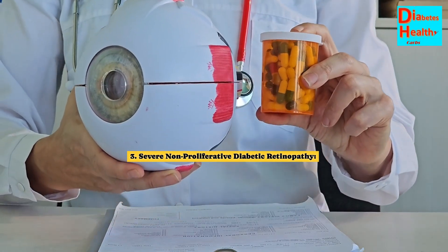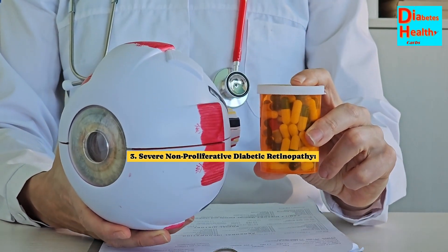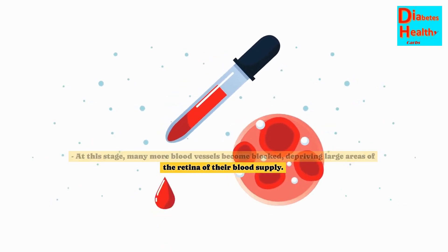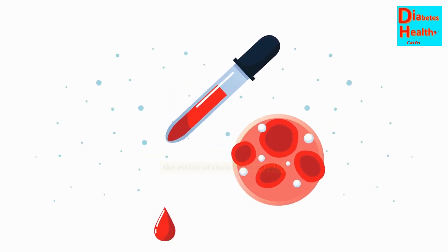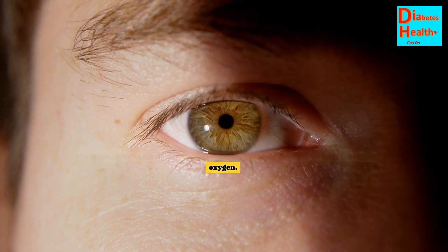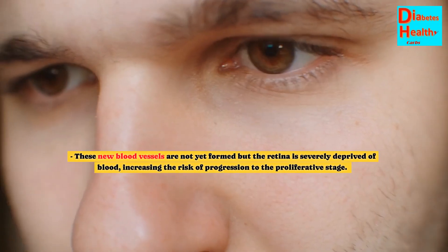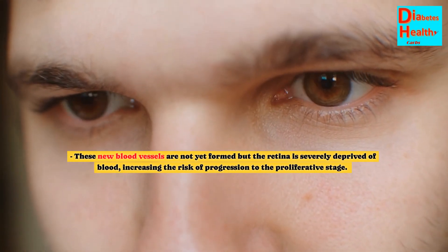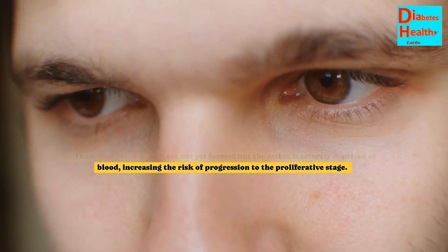Stage 3: Severe Non-Proliferative Diabetic Retinopathy. At this stage, many more blood vessels become blocked, depriving large areas of the retina of their blood supply. The retina sends signals to grow new blood vessels to compensate for the lack of oxygen. These new blood vessels are not yet formed, but the retina is severely deprived of blood, increasing the risk of progression to the proliferative stage.